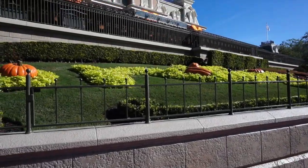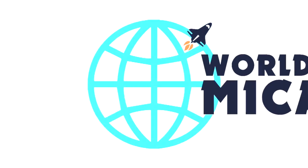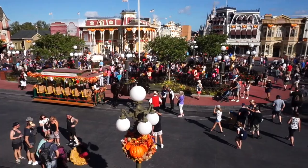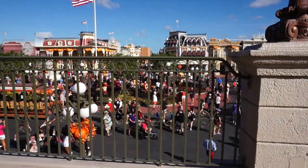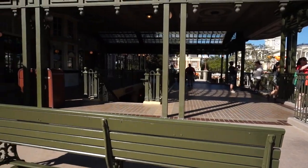Our search continues for hidden Mickeys here at the Magic Kingdom. Hi everybody, welcome to the World of Micah. I am here today at Walt Disney World Magic Kingdom. It's just around opening time here at the Magic Kingdom, which is one of my favorite times. I like to come and sit on this bench right up here, because you get this amazing view of Main Street — it's right up next to the train station. I'm not going to be sitting here for long because we have something we got to do today.